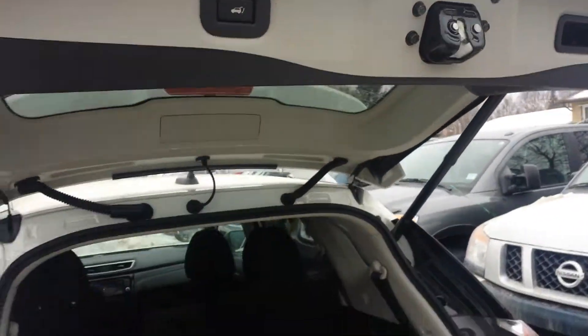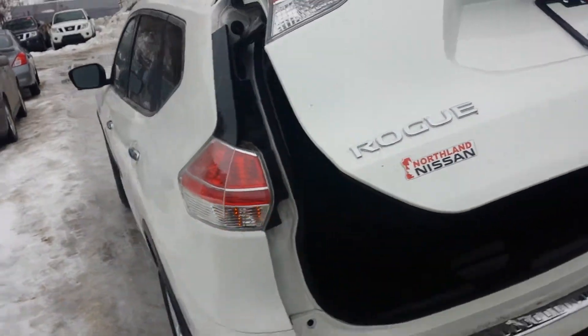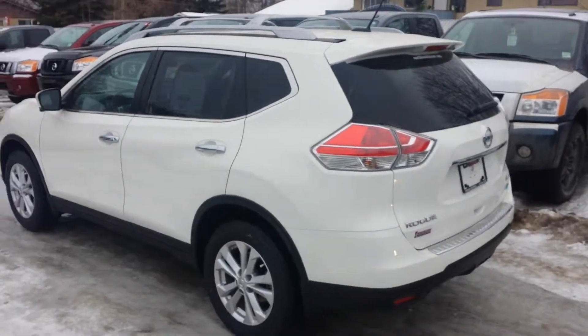So this is the 2014 Rogue. I'll show you the power lift gate — just push the button and it's going to close all by itself. I'll give you another look at it from the front, from the side, and from the back.